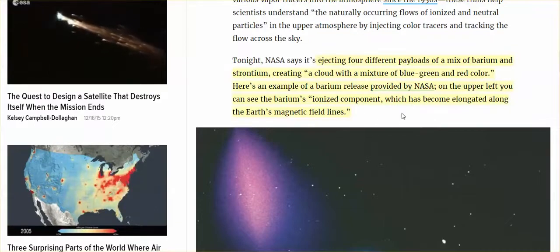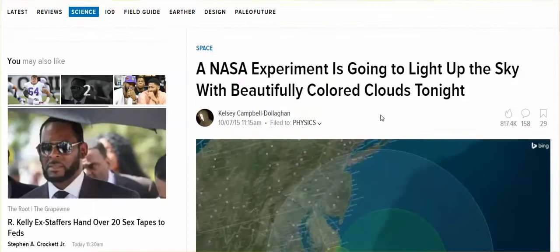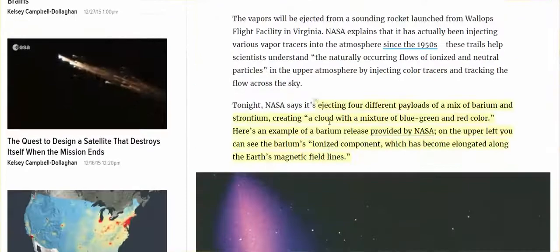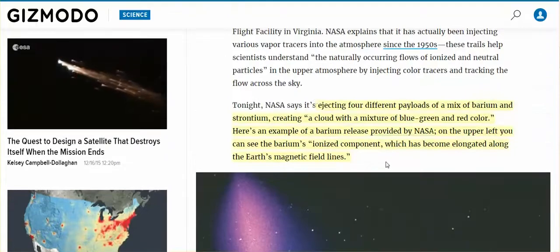NASA was going to paint the sky — this was from 2015. The headline: 'NASA experiment is going to light up the sky with beautifully colored clouds tonight.' How did NASA do it? With different payloads of a mix of barium and strontium, creating a cloud with a mixture of blue, green, and red color.